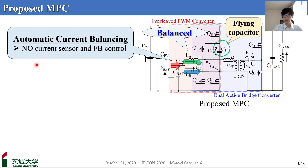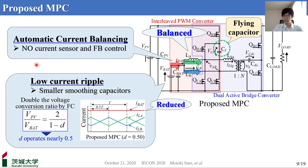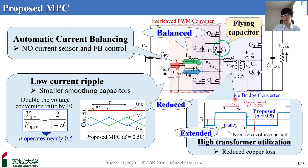Secondly, thanks to the flying capacitor, the voltage conversion ratio at a given duty cycle is doubled compared with the conventional. In other words, the voltage conversion of 12 to 48V can be achieved with operation near D equal to 0.5. Therefore, the current ripple of the battery port can be reduced. The right-hand figure compares the transformer voltages of the conventional and proposed, and the non-zero voltage period can be extended, improving transformer utilization and reducing RMS current and copper loss. Finally, all three issues can be solved.